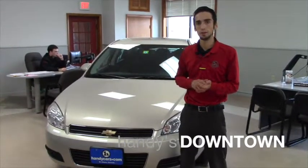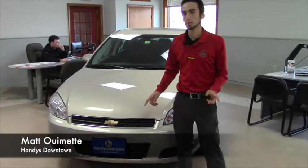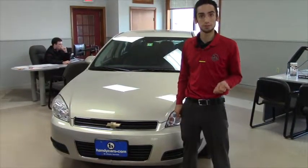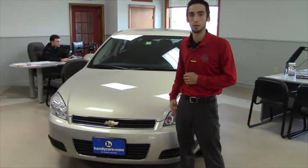Hello Dave, this is Matthew Wiemert from Handy Downtown. I just want to thank you for responding to me. The 2012 Malibu is located at a sister store, but the 2011 Impala is here, as is the Lancer outside.